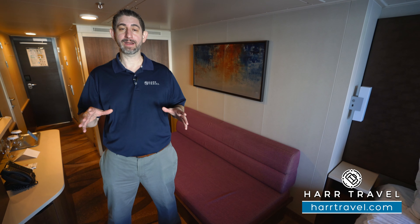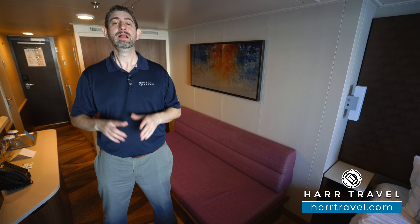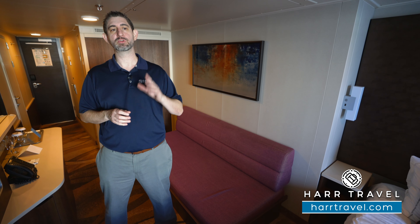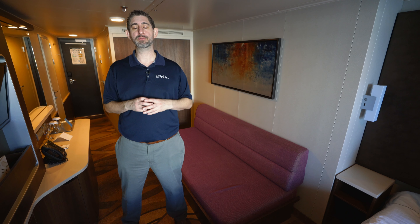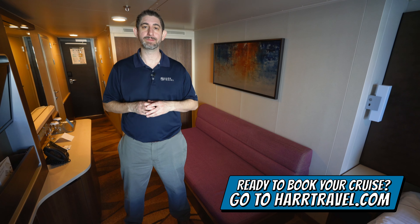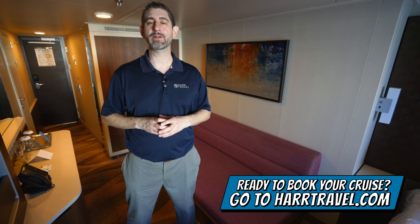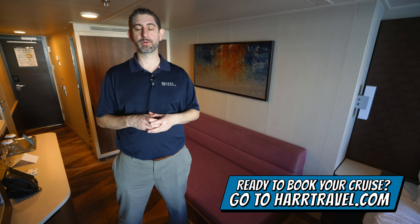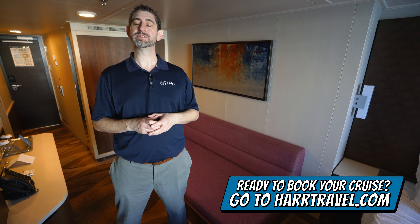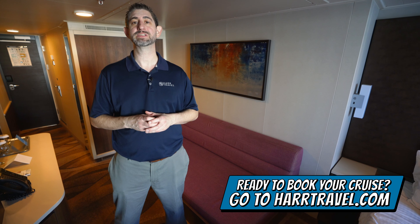This particular category is a Club Balcony Suite with larger balcony. I love these because you have some incredible size balconies — we'll take you out there in just a minute. When you're ready to book this room or any room or suite with Norwegian, Oceana, or Regent, do it right on HarrTravel.com. You can take advantage of the interactive deck plans to pick the perfect room or suite for you, your friends, family, or group at an incredible value and get the HarrTravel signature service every step of the way.